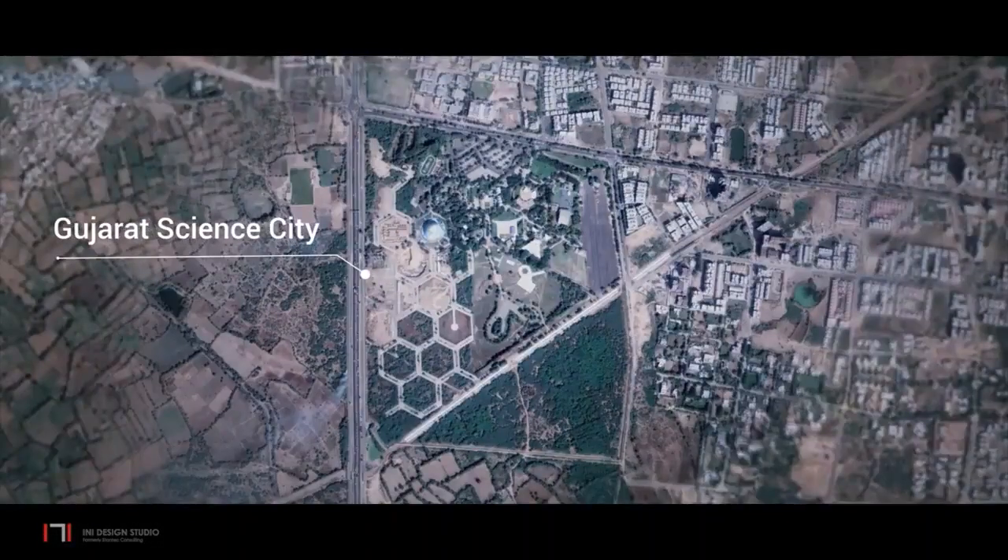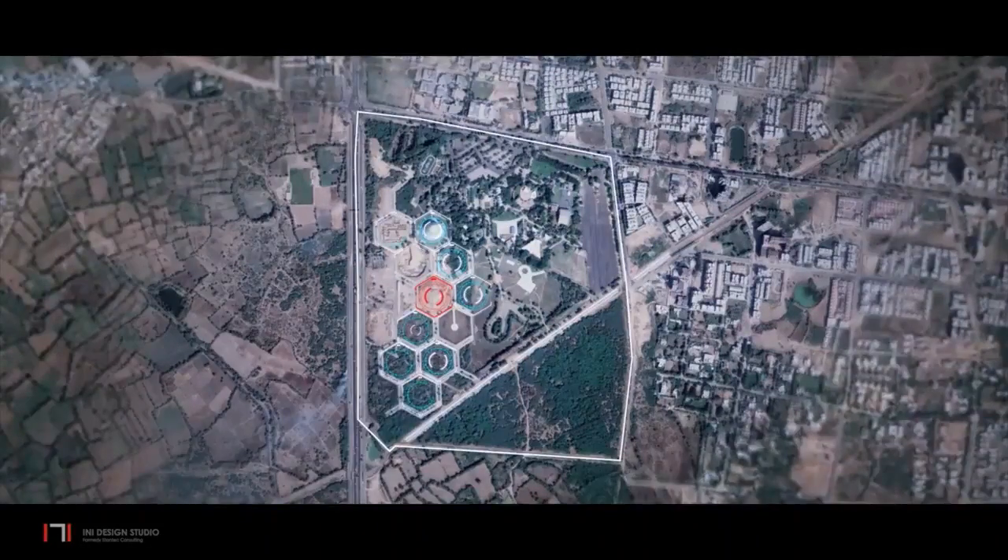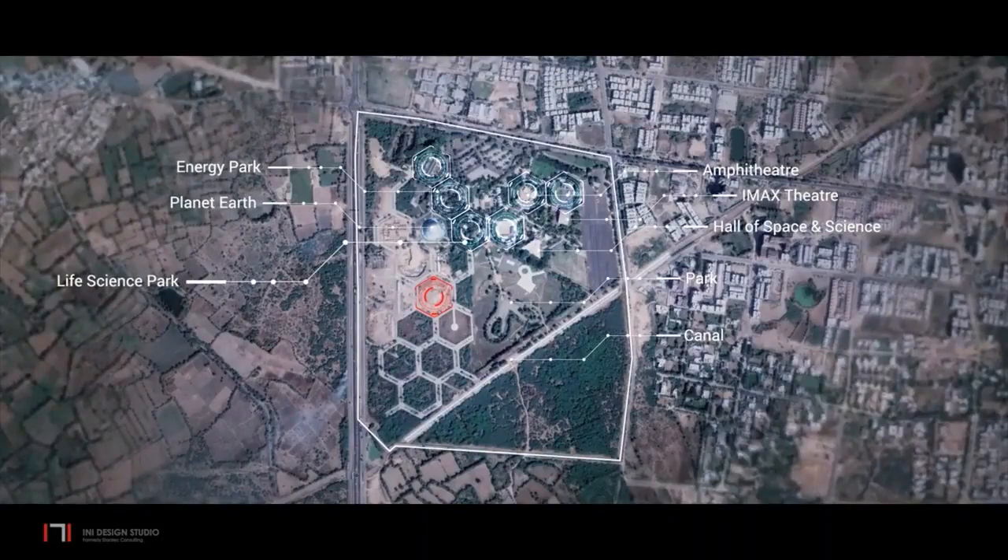The Astronomy and Space Science Gallery is to be built at Gujarat Science City in Ahmedabad. The master plan comprises one-hectare hexagonal shaped parcels with each exhibit gallery occupying a hexagon. The proposed site is centrally located within phase two of Science City, with Planet Earth, the Aquatics Gallery and other phase one galleries towards the north.